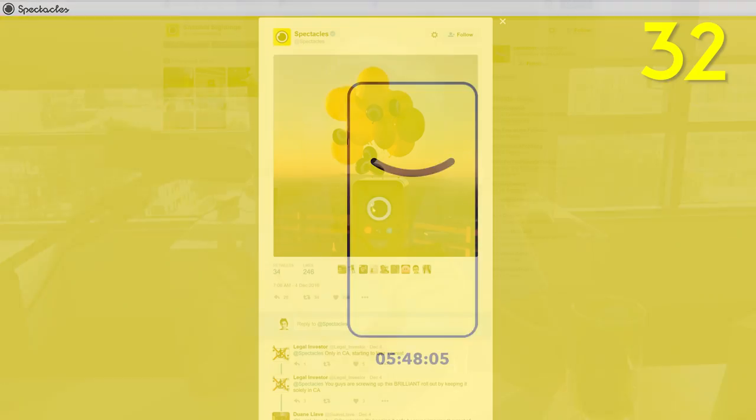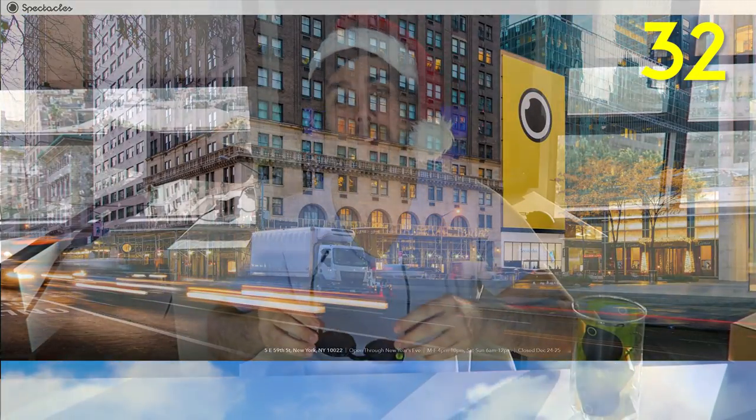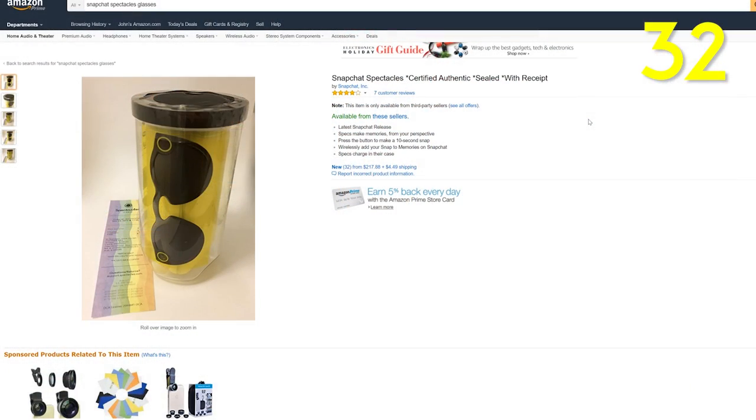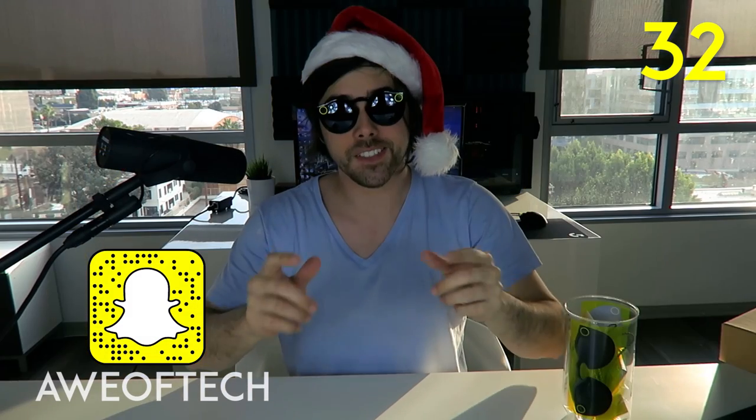For all you Snapchat users, take your Snap game to the next level with the Snap Incorporated Spectacles. I was skeptical at first, but they really deliver — they have a really premium quality and it's worth hunting out those SnapBots. If you're in New York, go to the pop-up store, or you can order them on Amazon right now, although they are charging a premium at around $260 — they should normally retail for $130 but are available for a limited time. Just press a button and it'll take a 10-second video up to 30 seconds and get your day documented for yourself and your friends on your Snapchat.